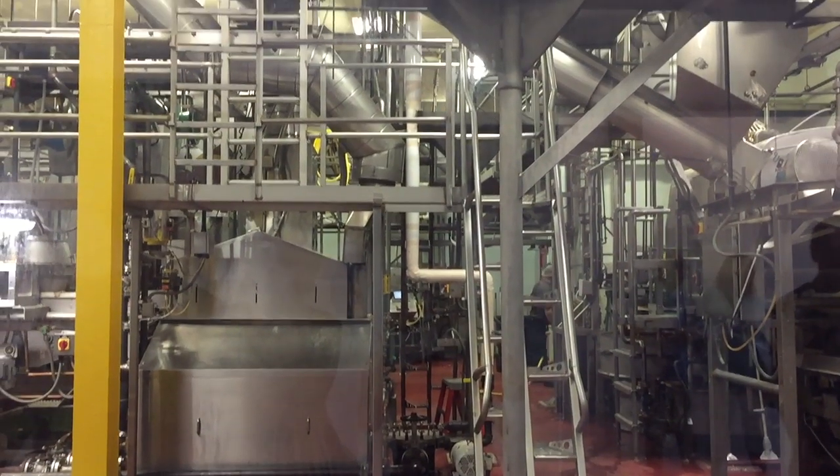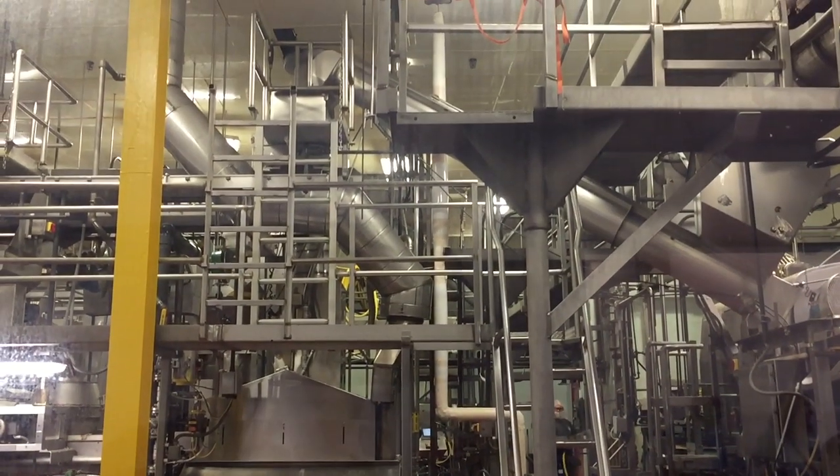They're then taken up into the tubes where they go over and into the slicer. Our slicers can slice up to 90 pounds of potato chips in about 45 seconds.